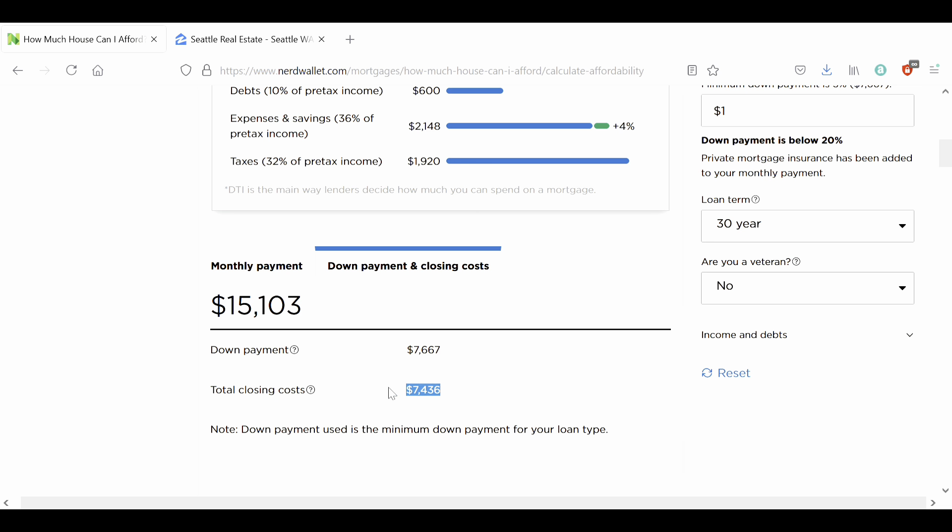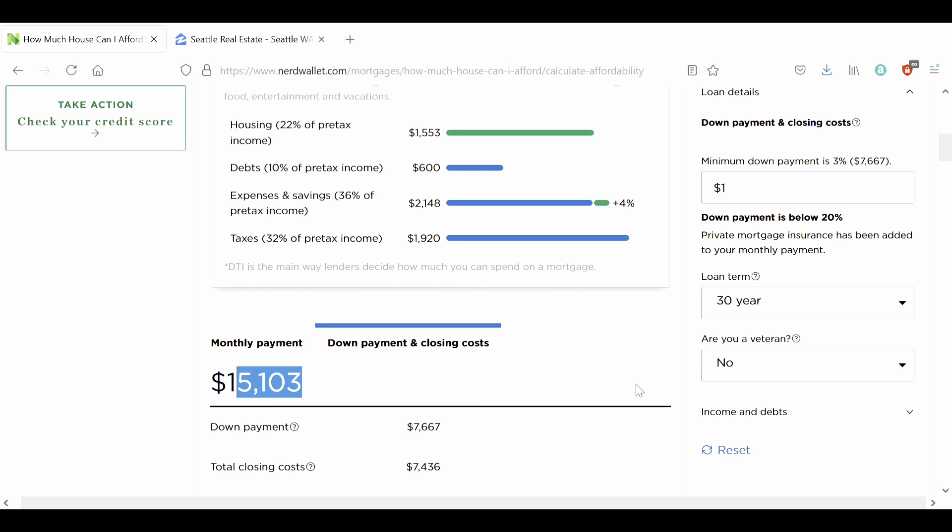Now we scroll down and we can see that our down payment is $7,667. But we still have closing costs — so actually we need more than what we think is the minimum. It is worth asking the lender to see if they can roll these closing costs into your mortgage and spread that out over 30 years. But assume that you have to pay this out of pocket all at once. In a normal market it's possible to ask the seller to pay your closing costs, but in this current market you will have to pay this yourself.